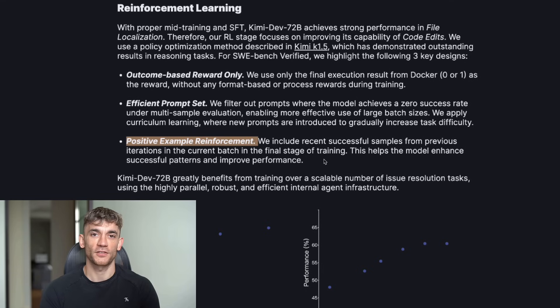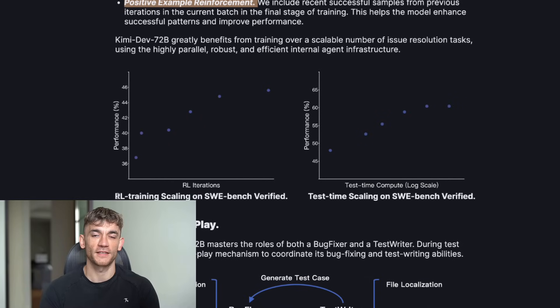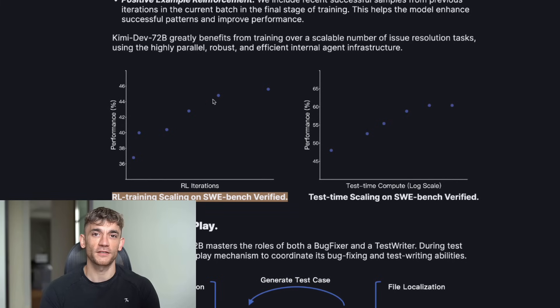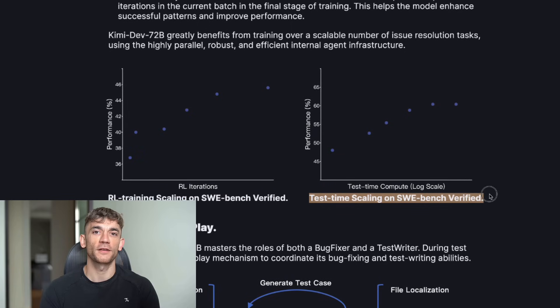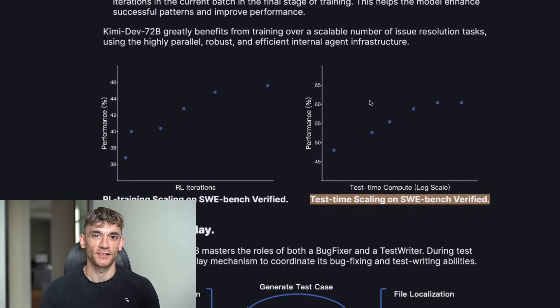But it gets better — this thing runs locally. That means your code never leaves your computer. No privacy concerns, no data leaks, your intellectual property stays yours. Compare that to the big AI companies — they see everything you upload, they train on your code, they could be giving your ideas to your competitors. With KimiDev, your code stays private.